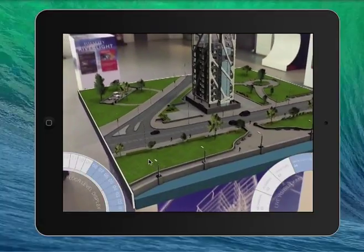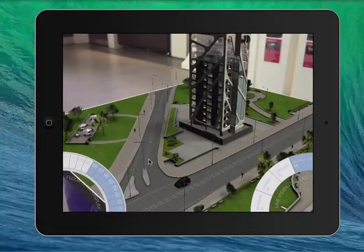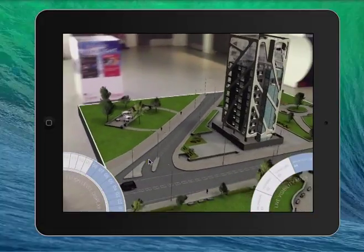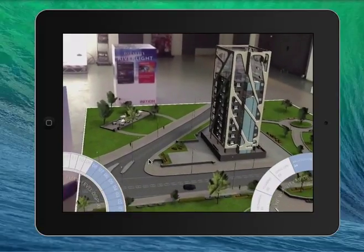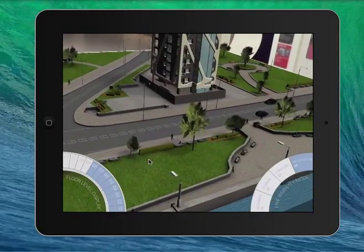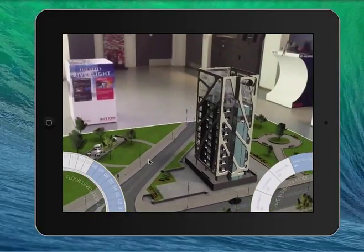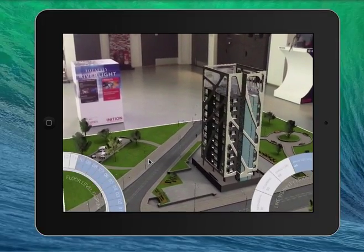There we have it — now overlaid on top of that augmented reality trigger and the 3D print, some form of augmented reality. In this instance we're showing the architectural model with its actual layout. It's not a residential development so it hasn't got all the bells and whistles, but it's got people and cars moving around.